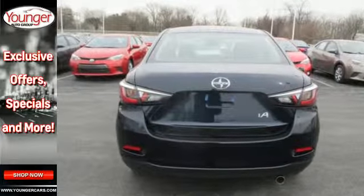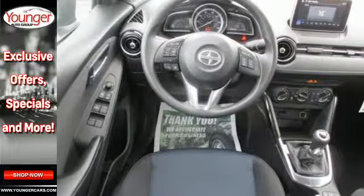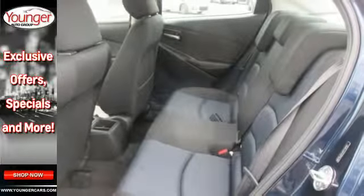The touchscreen audio display and multifunction command controller are easy to use from your sport bucket driver's seat. The convenience of Bluetooth, SMS text messaging and backup camera is hard to beat.